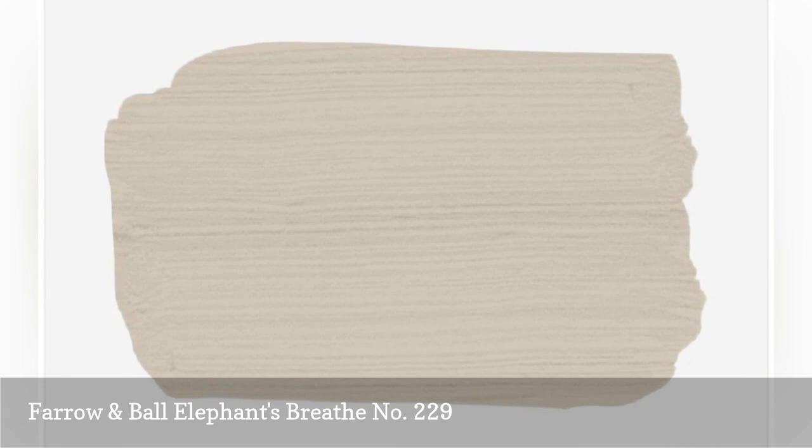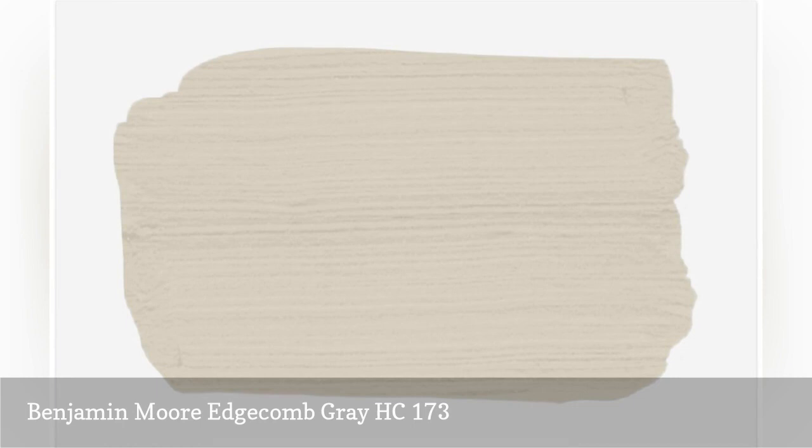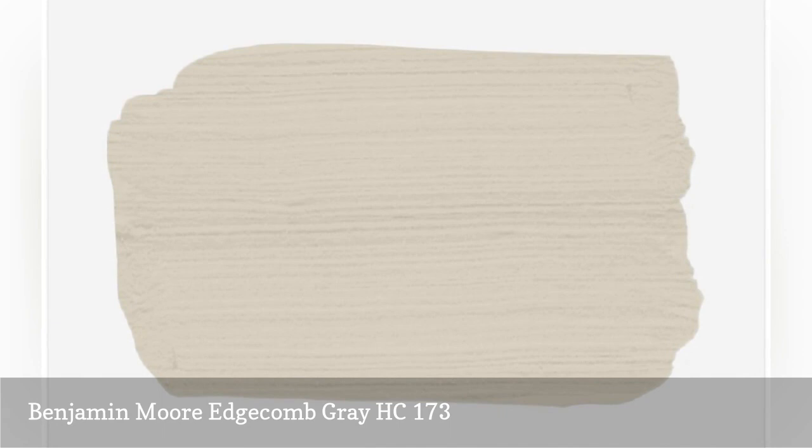Kimberly Redmond, a decor expert with Breslow Home Design Center out of New Jersey, suggests using Edgecomb Gray in open spaces because the hue is rich enough to stand up to high ceilings and bright interiors, but it will not make large rooms without much sunlight feel unwelcoming. Her favorite places for this color include hallways, open staircases, and double-height foyers.